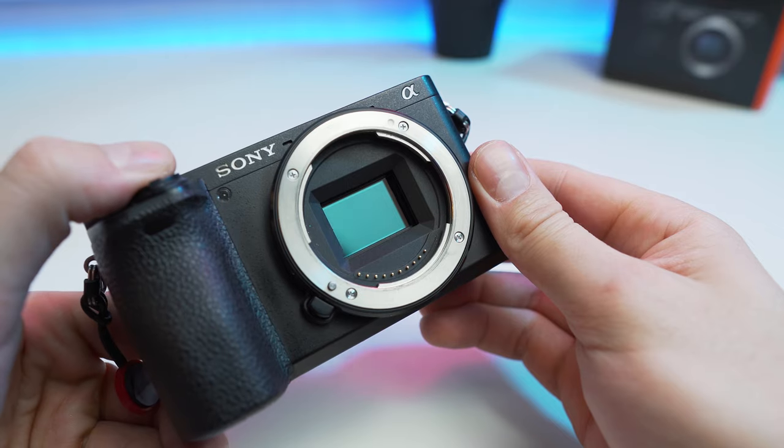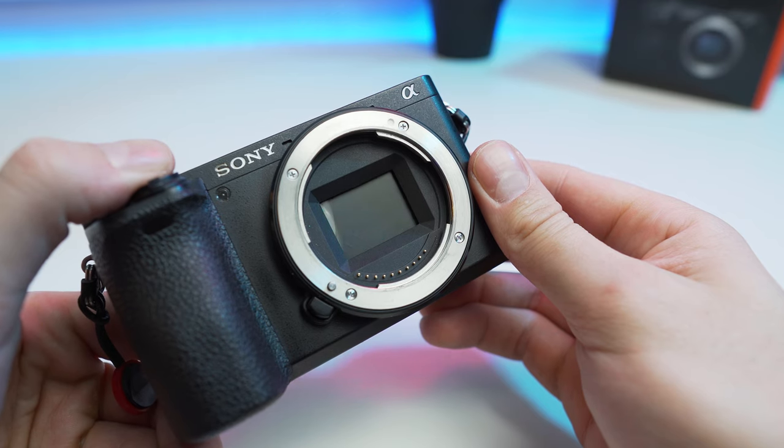On the photo side of things, this thing is able to shoot at 11 fps maximum photo burst speed, which is insanely fast for this little camera. Both cameras also feature 5-axis stabilization with 5 stops of compensation, which is somewhat controversial seeing as pretty much all of the Sony mirrorless cameras suffer from what they call rolling shutter when you move the camera too fast.